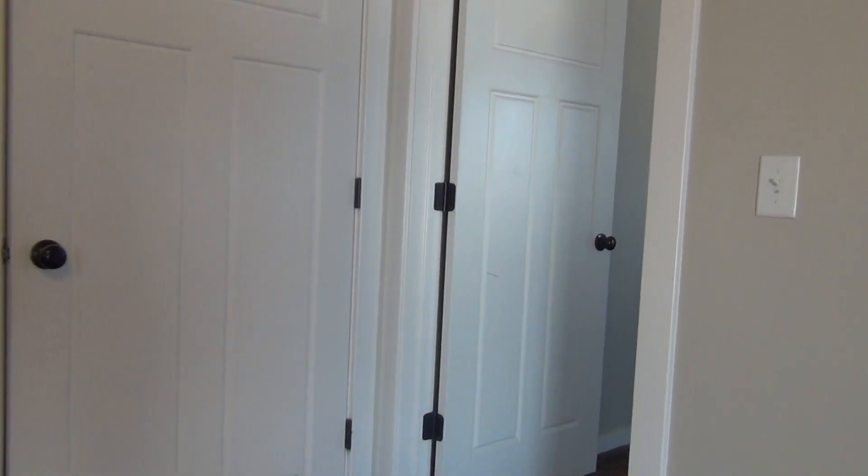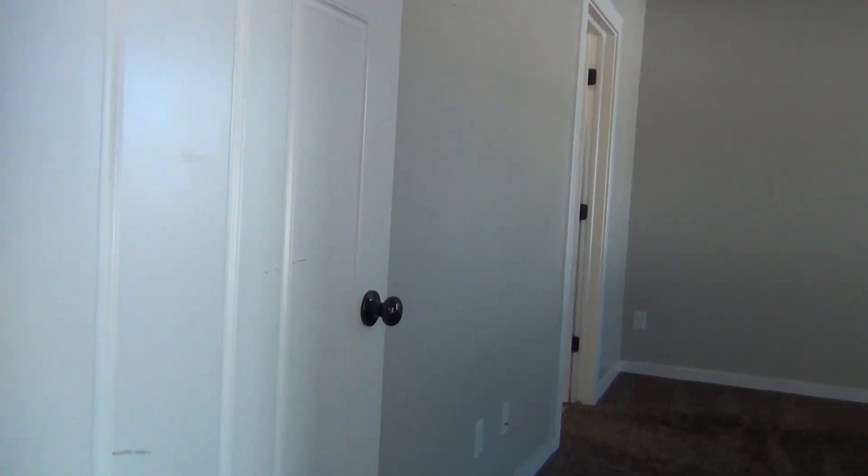Next we are going to the master bedroom. It has a nice light fixture and also kind of a storage and decoration space around the top.